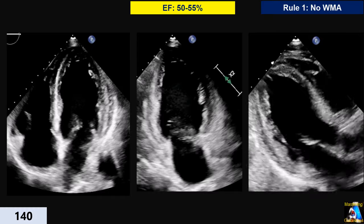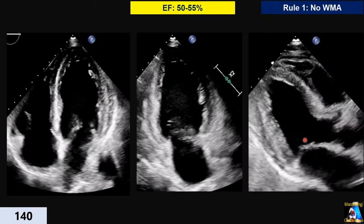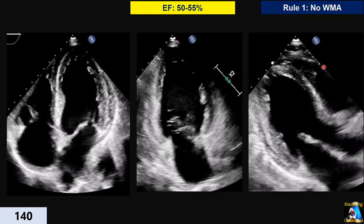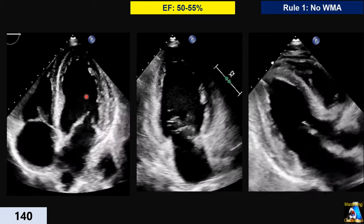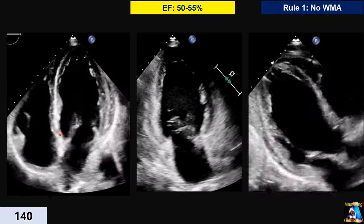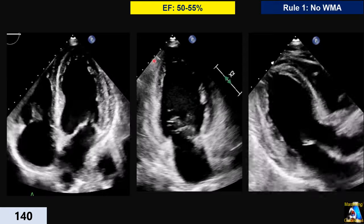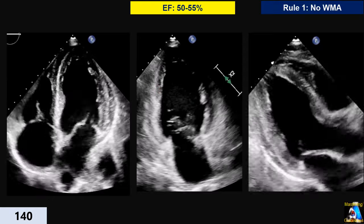Here we have EF 50 to 55 percent. EPSS is almost normal, kissing the septum at one moment, so that one isn't helping too much. But the diameter decrease is a little less — not too much squeezing — compared to normal which should be at least one centimeter. The squeezing at two levels is a little decreased; apex is almost normal. MAPSE is a little dropped, maybe around 8 millimeters. So I give this patient 50 percent, between 50 to 55. We usually give a five percent range for visual guessing.